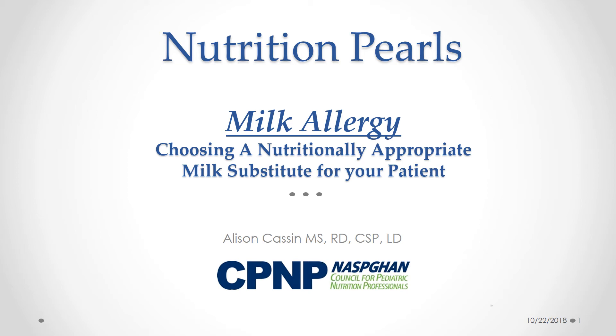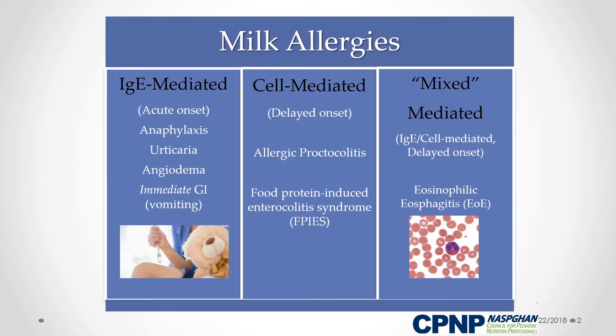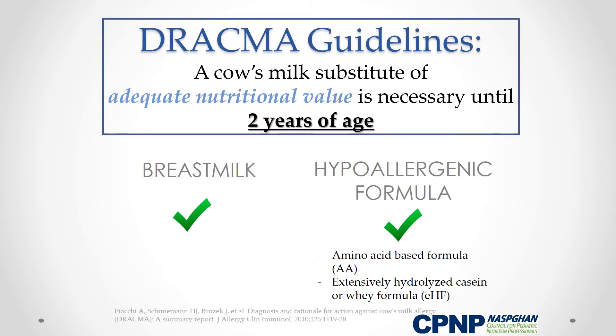This Pearl addresses how to choose the best nutritionally appropriate milk substitute for your cow's milk allergic patient. Your choice of milk replacement really depends on the type of milk allergy your patient has. Milk allergies fall into one of three categories described in this chart. According to the summary report for the diagnosis and rationale for action against cow's milk allergy, infants and children under two years of age with milk allergy should be given a substitute of adequate nutritional value.